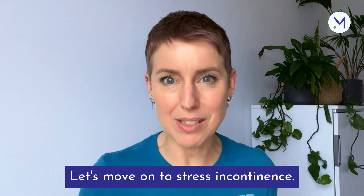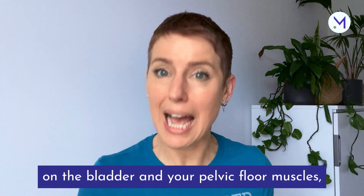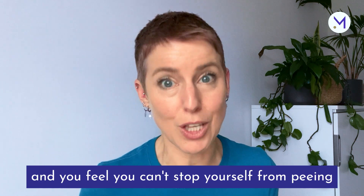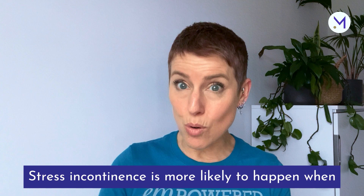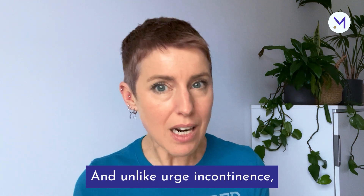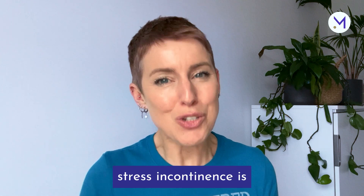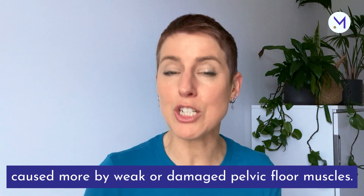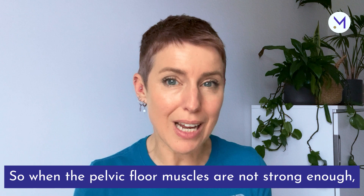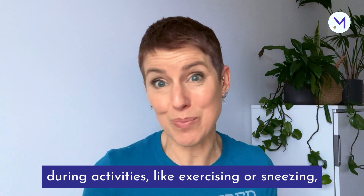Let's move on to stress incontinence. This is when you have a sudden pressure or strain on the bladder and your pelvic floor muscles, and you feel you can't stop yourself from peeing — you just can't hold it in. Stress incontinence is more likely to happen when you're exercising, coughing, sneezing, or laughing. Unlike urge incontinence, where your bladder muscles are to blame, stress incontinence is caused more by weak or damaged pelvic floor muscles. When the pelvic floor muscles are not strong enough, they can't prevent pee from leaking out during activities like exercising or sneezing.